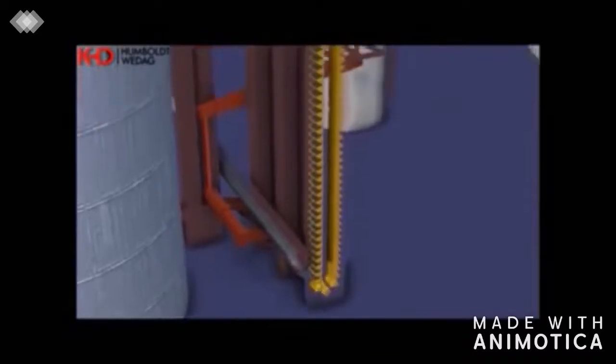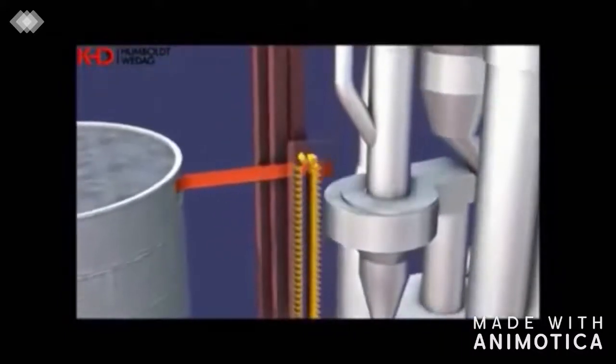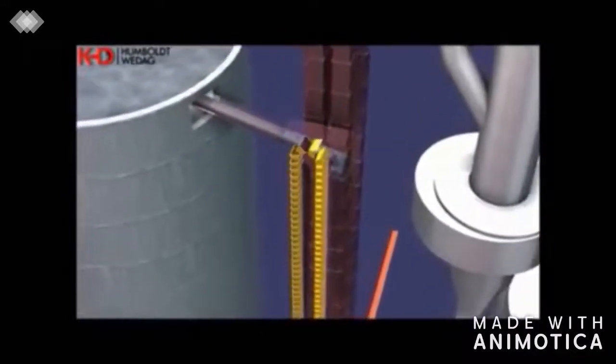The homogenized raw meal is fed by bucket elevator into the proportioning bin for kiln meal dosing. From there, it is discharged in a metered way and transported by an air slide system and bucket elevator to the preheater inlet.